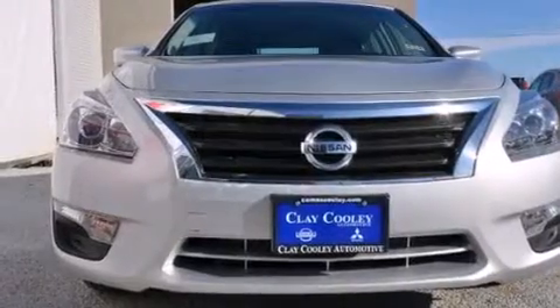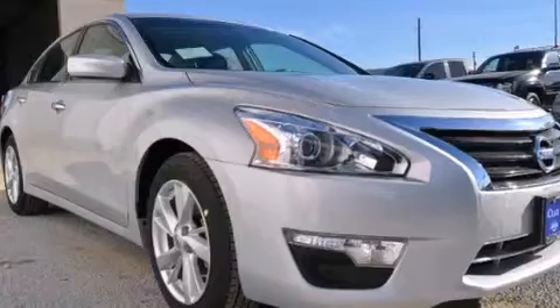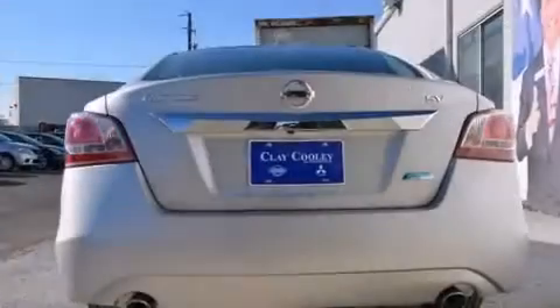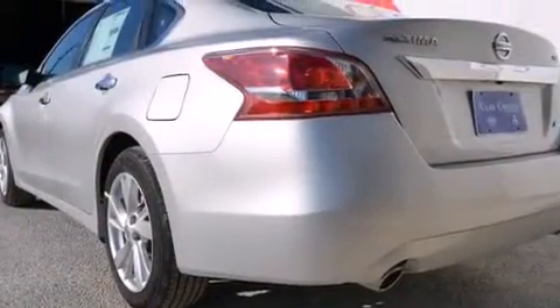Features include heater vents for rear-seated passengers, a rear window defroster, a push-button ignition, front and rear floor mats, 12-volt power outlets, front multi-stage airbags, latch-ready child seat anchors, rear seat child-proof door locks, an external temperature gauge, and a multi-link rear suspension.